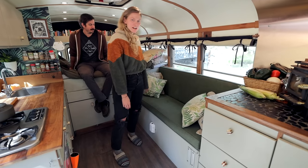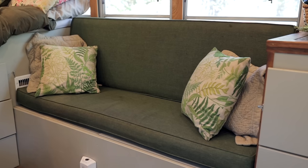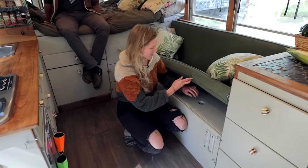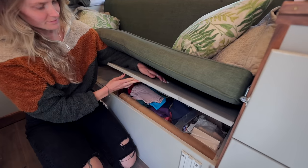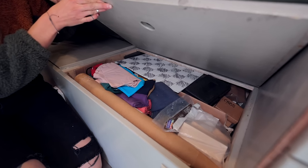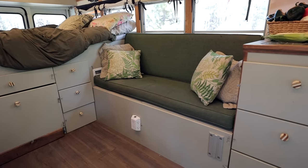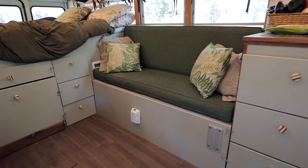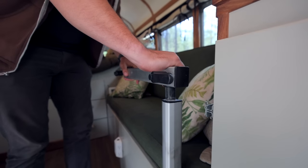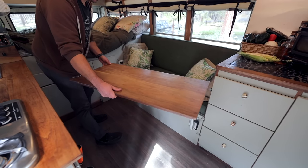Over here is our couch area — it's about five feet long. These were just patio furniture cushions that we found on Wayfair or something like that. Underneath we have additional storage: hobby stuff, jewelry making, food photography things. Our 110 outlets are right here so any computers or larger electronics get charged through that. This is our lagoon mount for the table — there are two arms that attach here and then we put our walnut table on top, giving us a really nice workspace and some additional countertop.